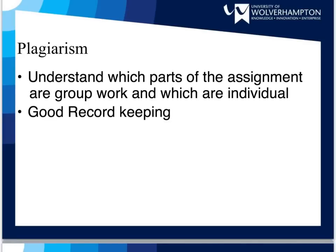It may be that part of your assignment is group work and part is individual. If this is the case, you need to be very clear about which parts are which in order to avoid charges of collusion and plagiarism. Another way of avoiding plagiarism is to keep accurate records of who contributed what to the project.